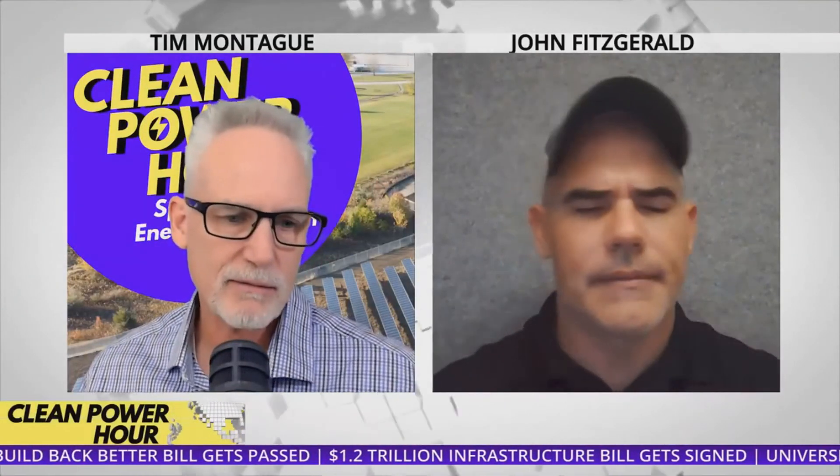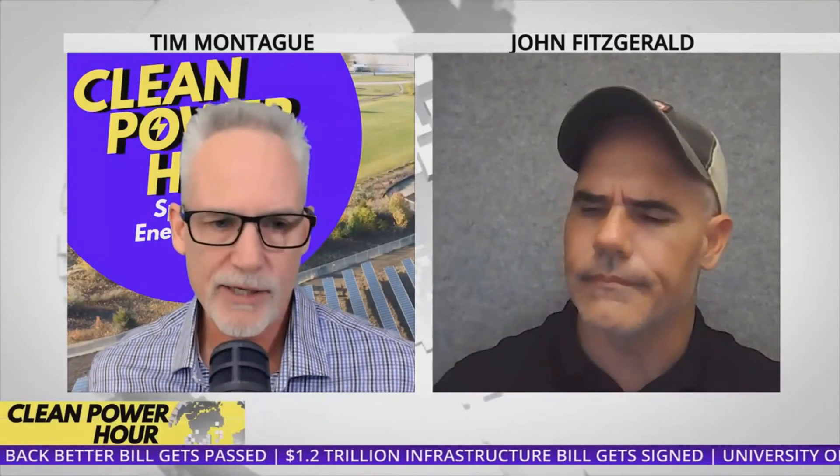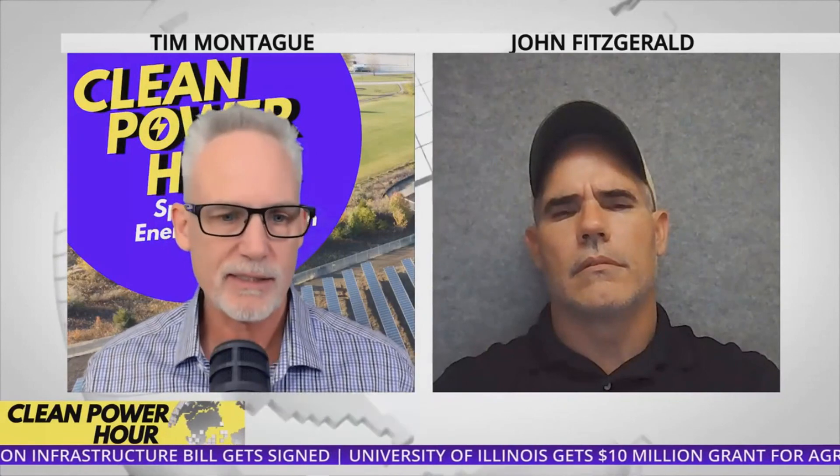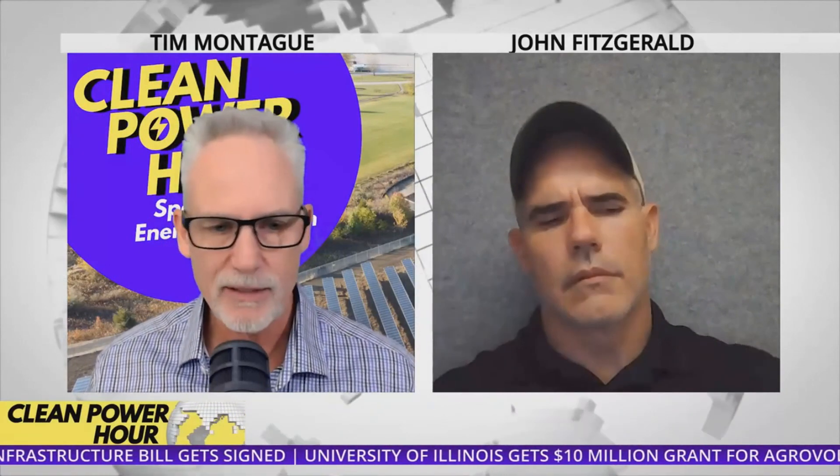Lower degradation is better, period. It's going to give you better ROI. It's going to give you longer life so that you don't have to repower as often, which means less recycling or potential waste issues. This trend is something we will continue to see — lower degradation is better, and you want lower degradation.